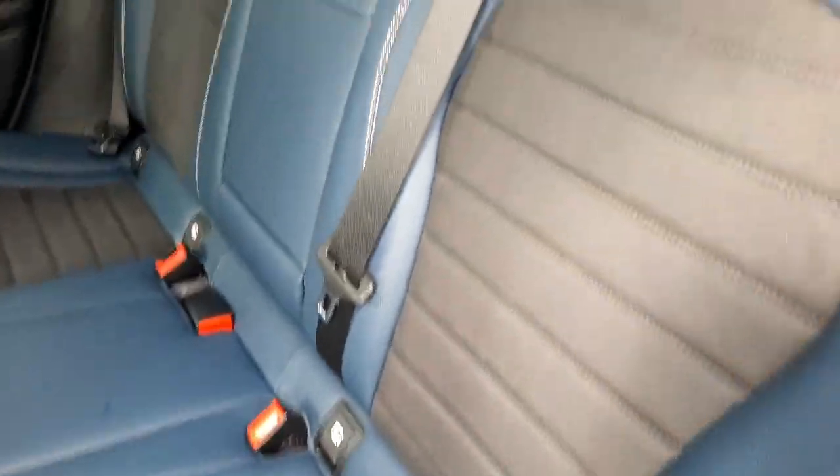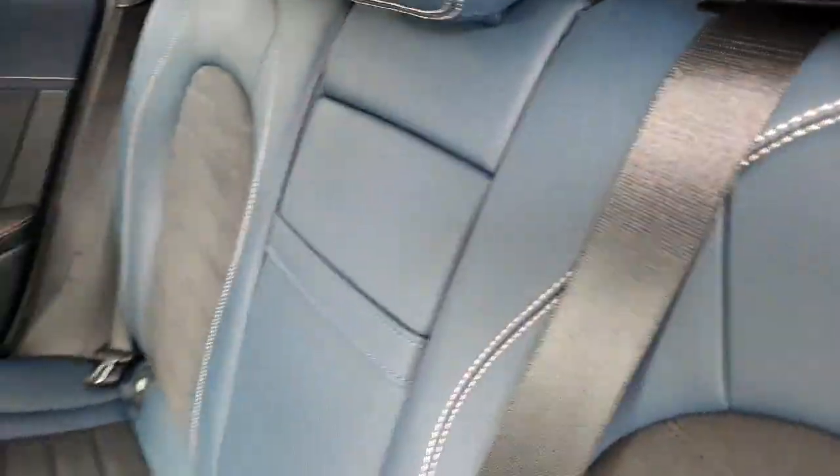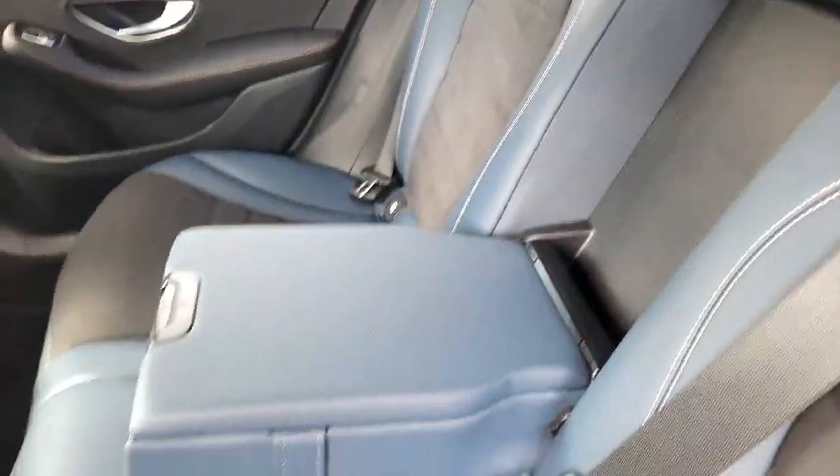It has the Mercedes-Benz Burmester sound system running throughout the car. There are Isofix baby seat points and it's also got a rear armrest as well.